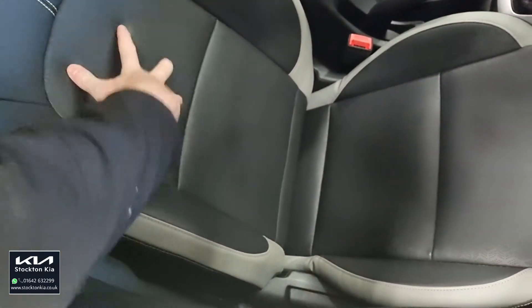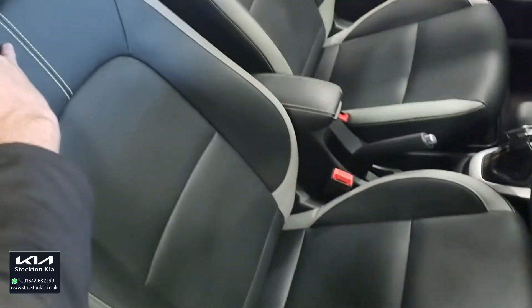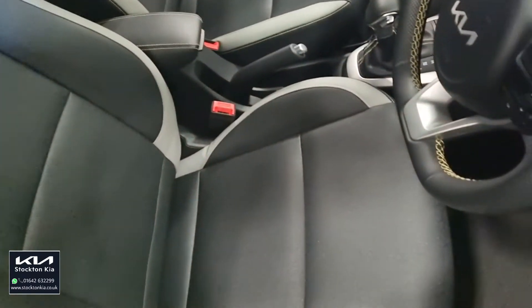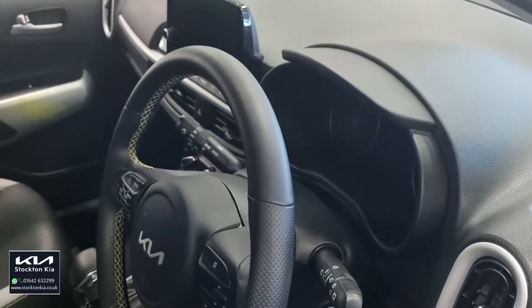Inside you've got the faux leather trim — black with grey on the bolsters and yellow stitching. You'll notice it on the seats, on the leather steering wheel, and also on the door cards.